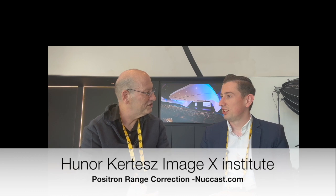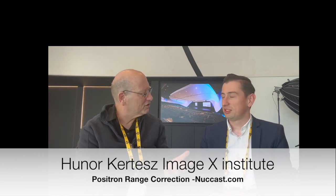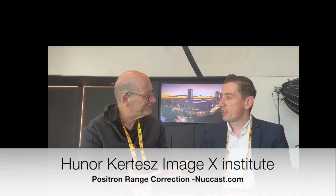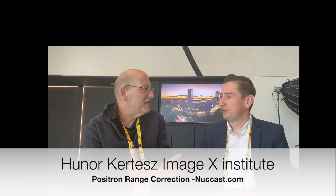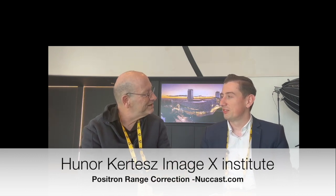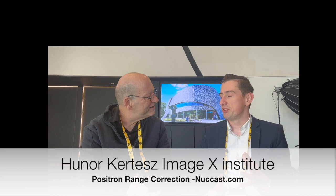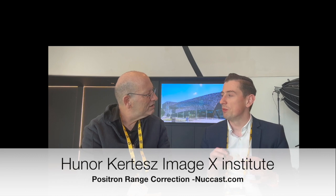Even fluorine has some positron range — only Sodium-22, which we use for camera calibration, has no positron range. We can't really measure positron range directly, but we can use Monte Carlo simulations. With a small point source in a uniform material, we simulate the entire emission and all processes until the positron annihilates. We then know the coordinates of both the emission and annihilation, so we can calculate the positron range distribution for a given radionuclide in a given material.